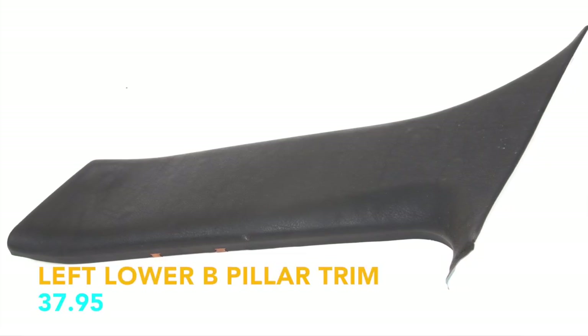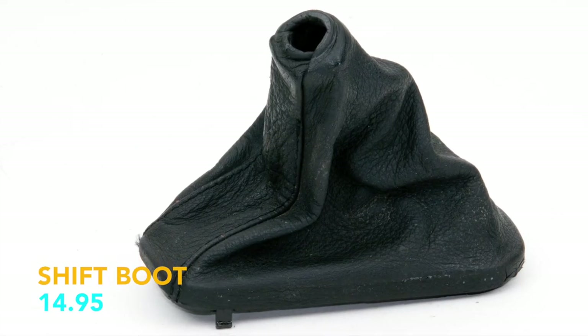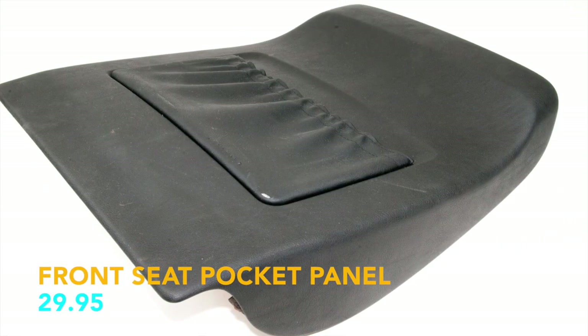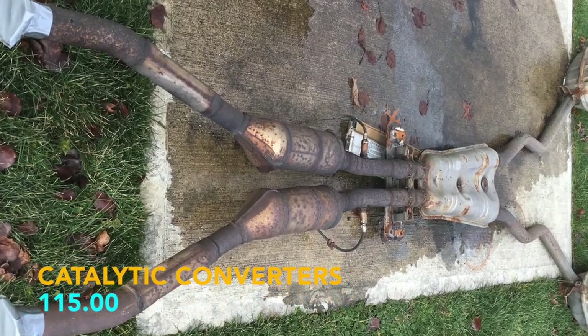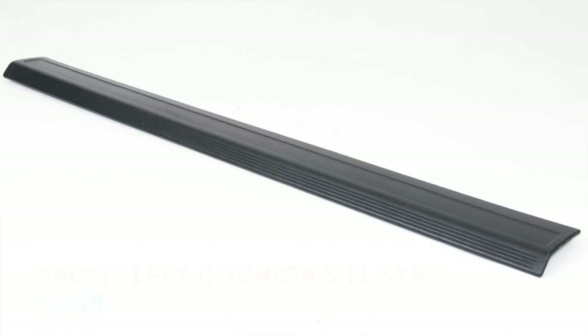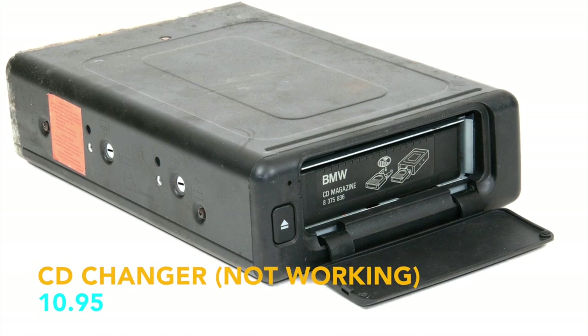Left lower B-pillar trim, $37.95. Shift boot, $14.95. Right rear window channel, $29.95. Front seat pocket panel, $29.95. Two license plate lights, $17.90. Catalytic converters, $115. Front left interior sill strip, $12.95. DME, $37.95. CD changer for parts, $10.95.